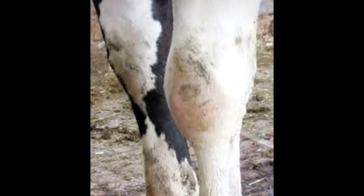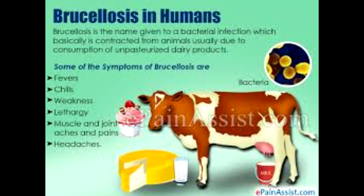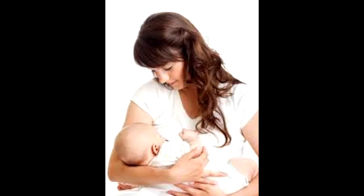Symptoms include profuse sweating and joint and muscle pain. Brucellosis in humans occurs when a person comes into contact with an animal, animal product, or animal secretions infected with the brucella bacteria. Very rarely, the bacteria may spread from person to person.